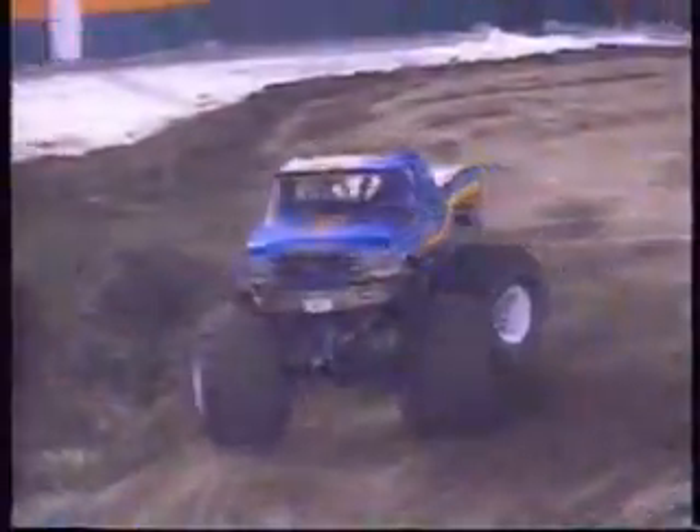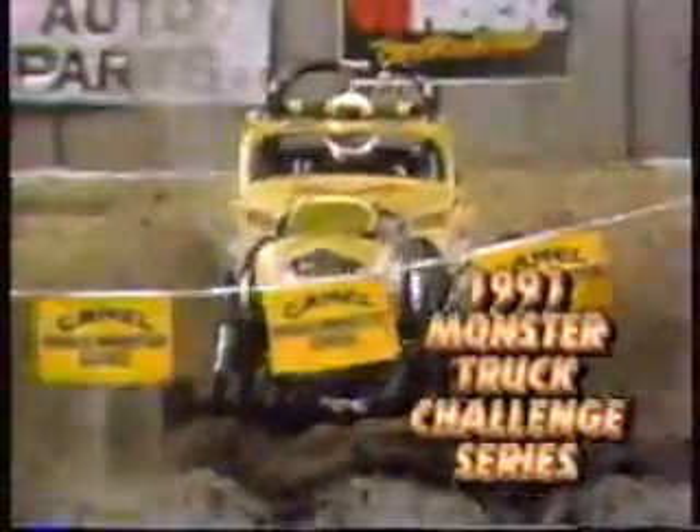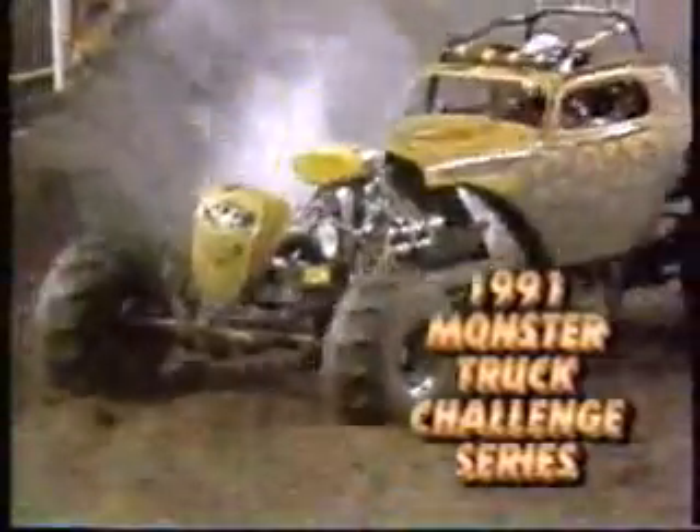At this point, it doesn't appear to be slowing down. Coming up — Super Modified Mud Racing. Stay with us.